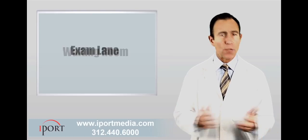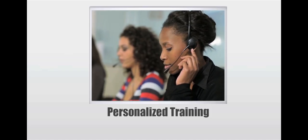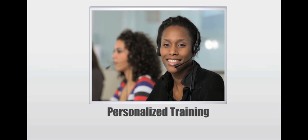From the waiting room to the Exam Lane to your website, iPort has you covered. And while it is very easy to set up and use, iPort will train and retrain you and your staff whenever requested.